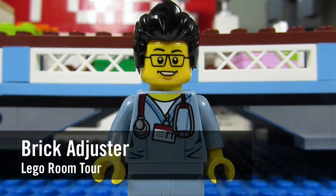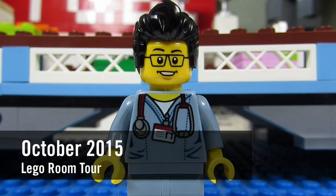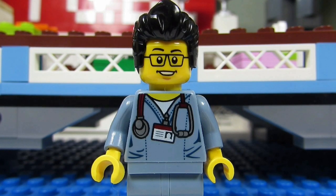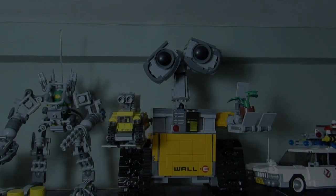Hello YouTube, it's the Brick Adjuster here with another Lego monthly room tour for the month of October 2015. This month we have the Lego Ideas Wall-E set, the Mystery Mansion from Lego Scooby-Doo, the Marvel Avengers Tower, and some new MOCs that I've made. Let's take a closer look.